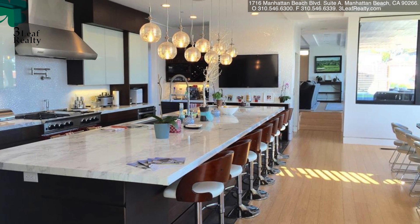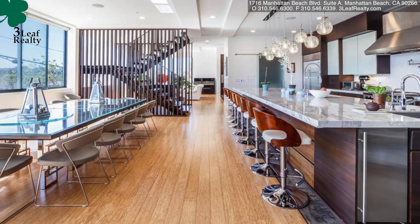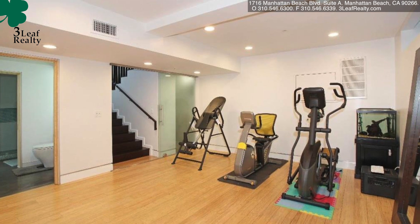The kitchen is massive. There's a 17-foot island, if you can believe that. You've got a basement-type area where you've got multiple bedrooms and a workout area.